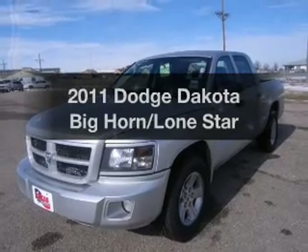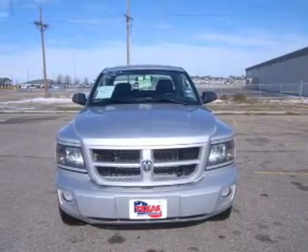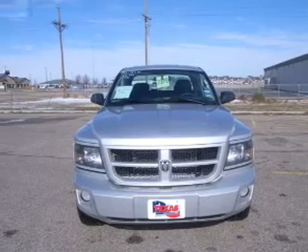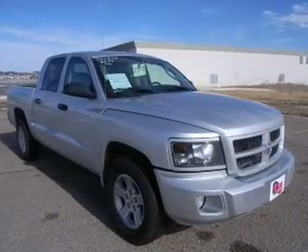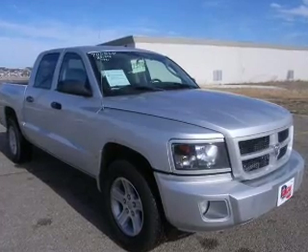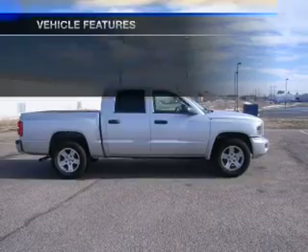Check out this 2011 Dodge Dakota. If you're looking for an automobile with great attributes, look no further. With a reliable six-cylinder engine that responds smoothly to its automatic transmission, you will appreciate the safety feature of anti-lock brakes. Plus, enjoy these notable features that are included in this vehicle.